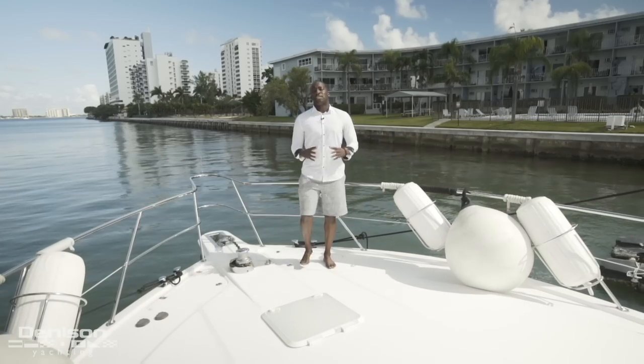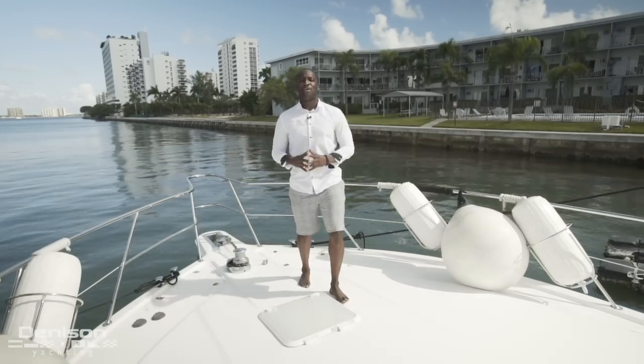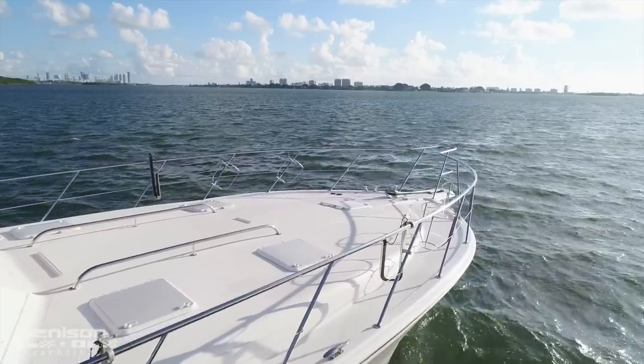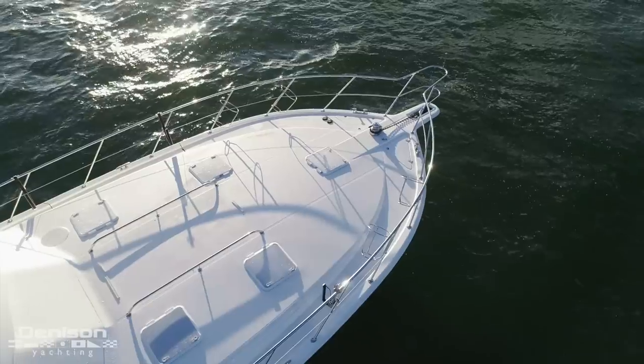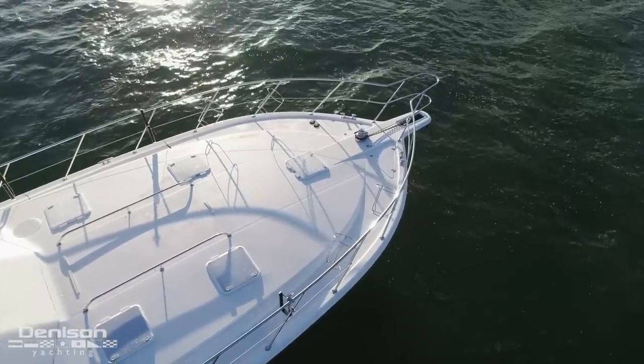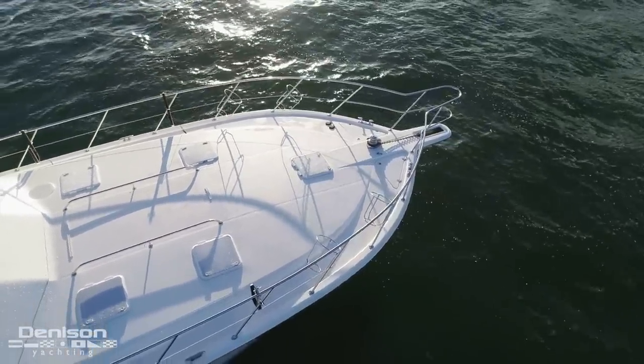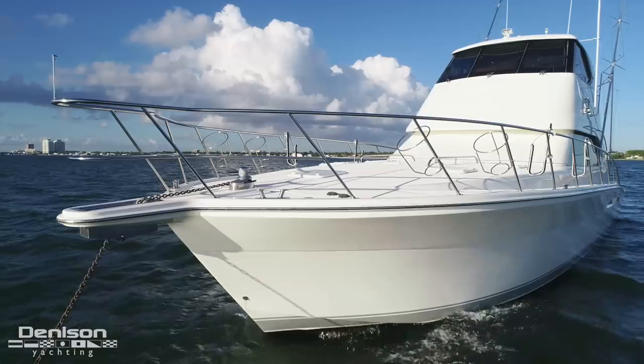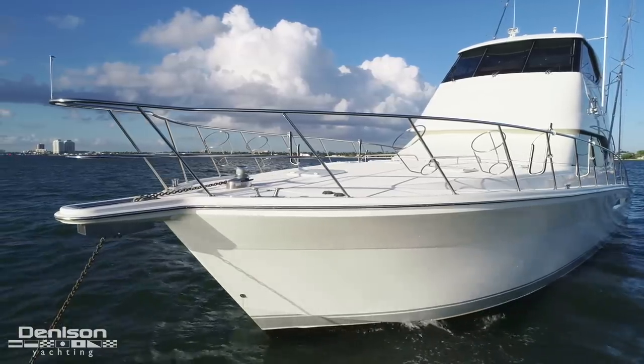Our last stop on today's walk-through is this spacious bow. The owner decided to opt out of having a davit on board to keep this more of an entertainment area. This foredeck has five escape hatches, and in between the escape hatches is an area where you can easily add a sunbed. All the way forward on the bow pulpit is your windlass and ground tackle.